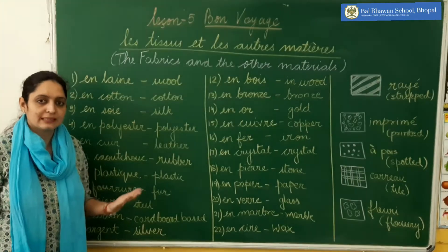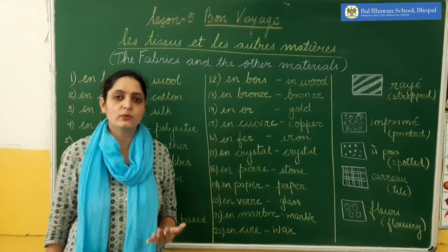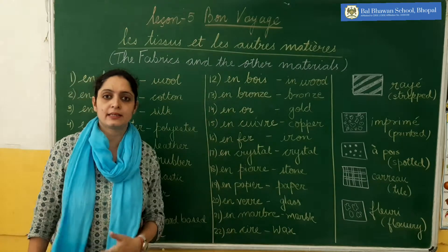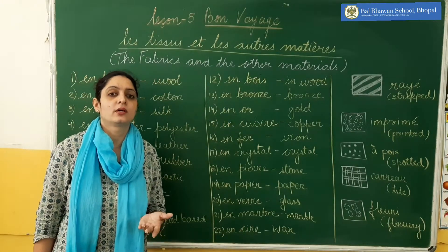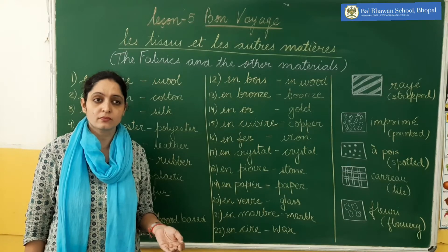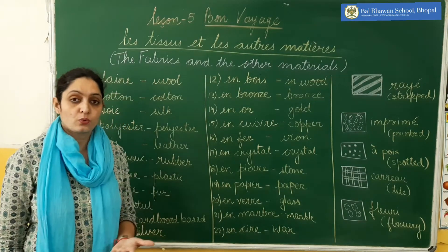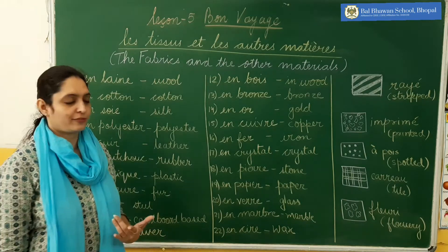How do we say fabrics in French, like cotton, wool, silk — how we call them in French. And about the other materials — materials include silver, gold, then paper, glass, stone — how do we call all these things in French.